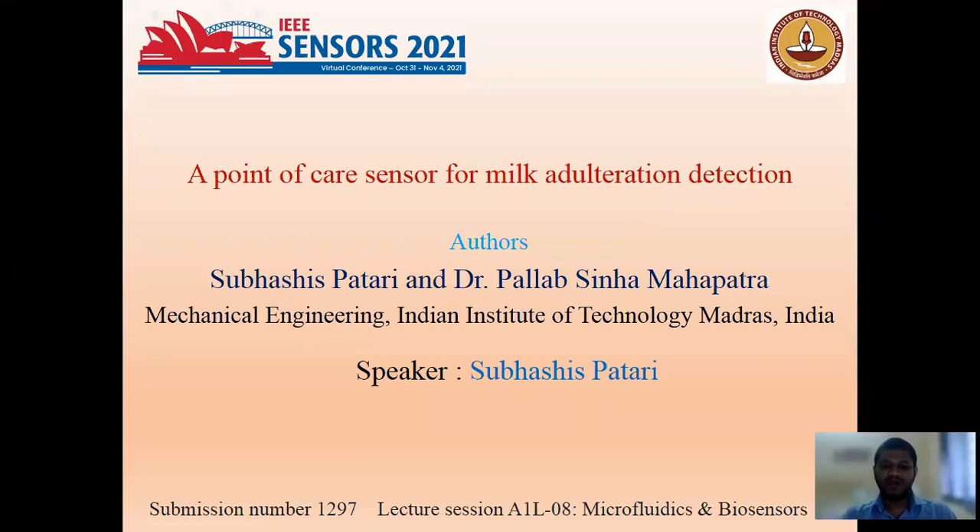A very good day to everyone. My name is Subhashish and I am presenting the work entitled 'A Point of Care Sensor for Milk Adulteration Detection.'